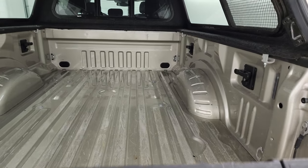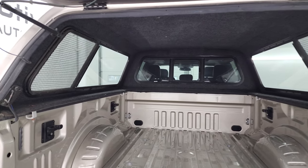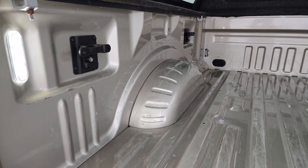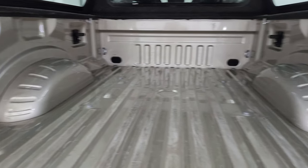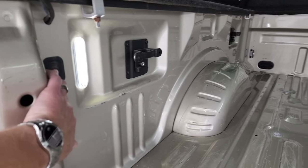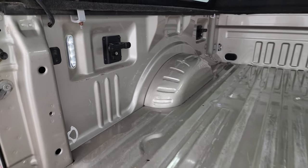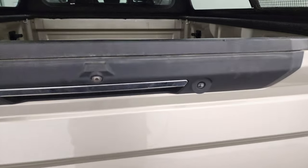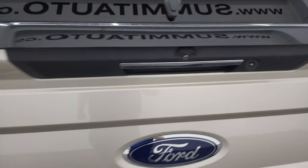This cab is in nice shape on the inside. The bed's got a little bit of light duty usage, but that's what trucks are for. It does have the LED bed lighting back here. Side box tie-downs. You can turn these LED lights on with that button right there. This one does have the tailgate step assist, so that's a nice feature as well.